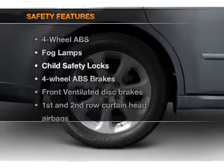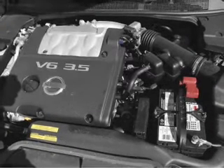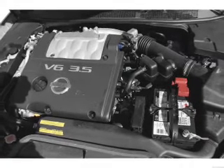If safety is a high priority, rest assured knowing that these top safety components are included: front ventilated disc brakes, passenger airbag, side airbag, curtain head airbags. Call today to schedule a test drive.